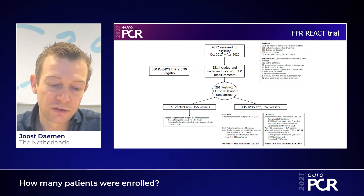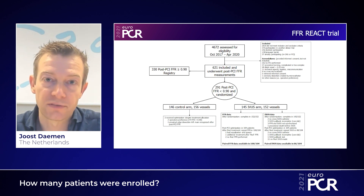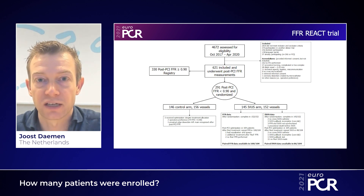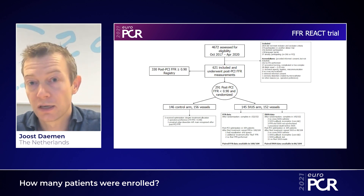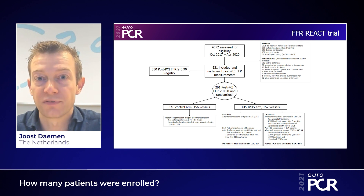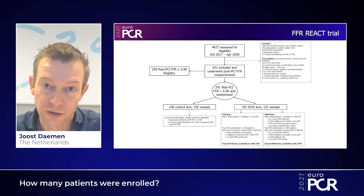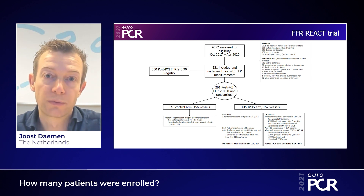Of those, a total of 291 patients had a post-PCI FFR below 0.90 and were subsequently randomized to either IVUS-guided optimization — an arm that finally enrolled 145 patients — versus a conservative arm, which finally enrolled 146 patients. All remaining patients were followed in a prospective registry.